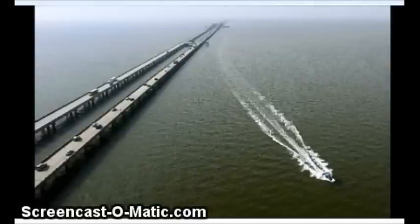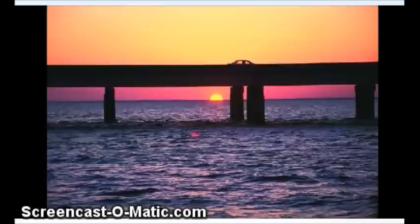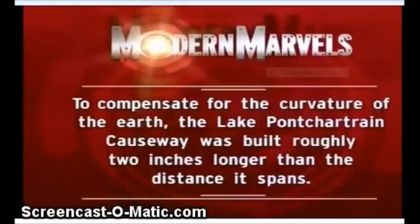I even looked at a documentary from Modern Marvels, 45 minutes long, but they finally got to the point and it was this — they threw this up as they were going to a commercial, 35 minutes in. So I barely caught it. To compensate for the curvature of the earth, the Lake Pontchartrain Causeway was built roughly 2 inches longer than the distance it spans. 2 inches for 384 feet.